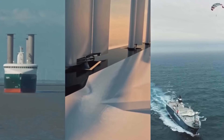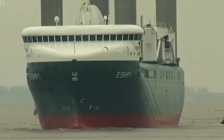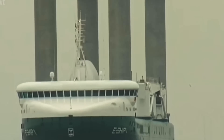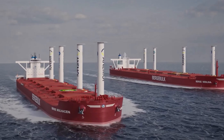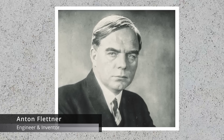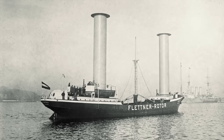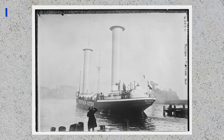Currently, there are three main categories of wind propulsion technologies under research. One of them uses these enormous spinning cylinders you're seeing. This is the Flettner rotor system, named after the German engineer Anton Flettner, the first to build a ship using this system in 1924. The vessel successfully sailed using two rotors, 50 feet tall and about 10 feet in diameter.